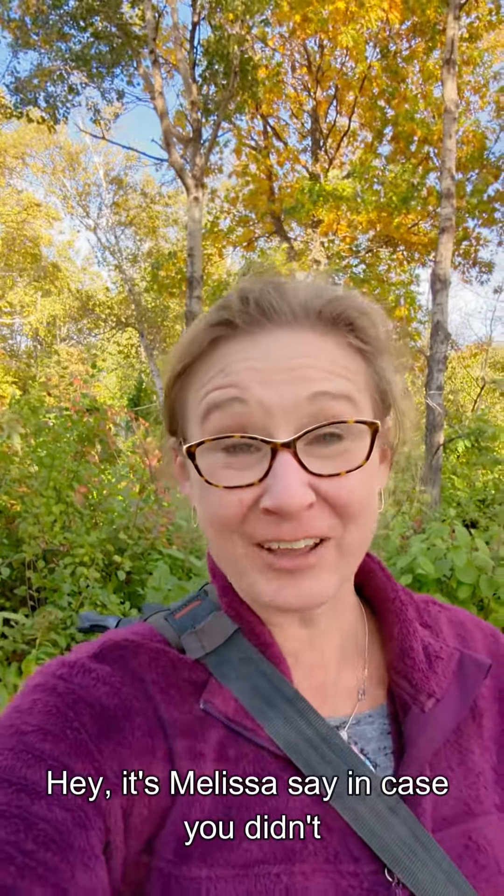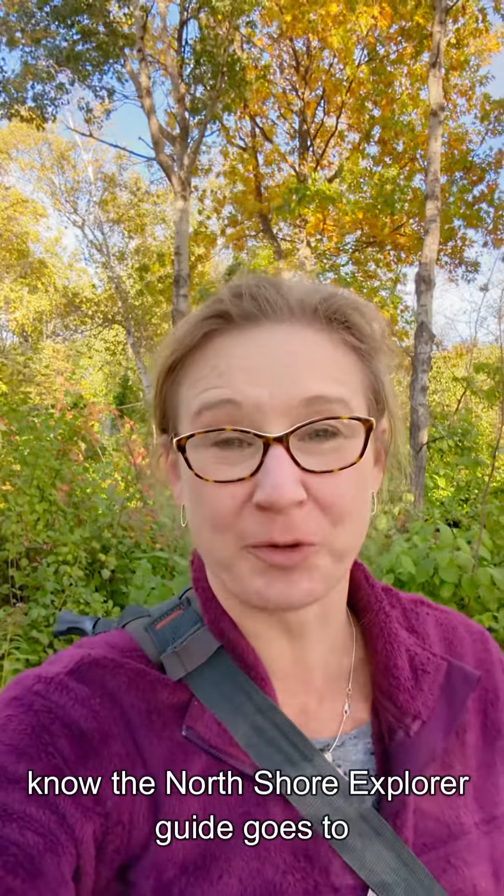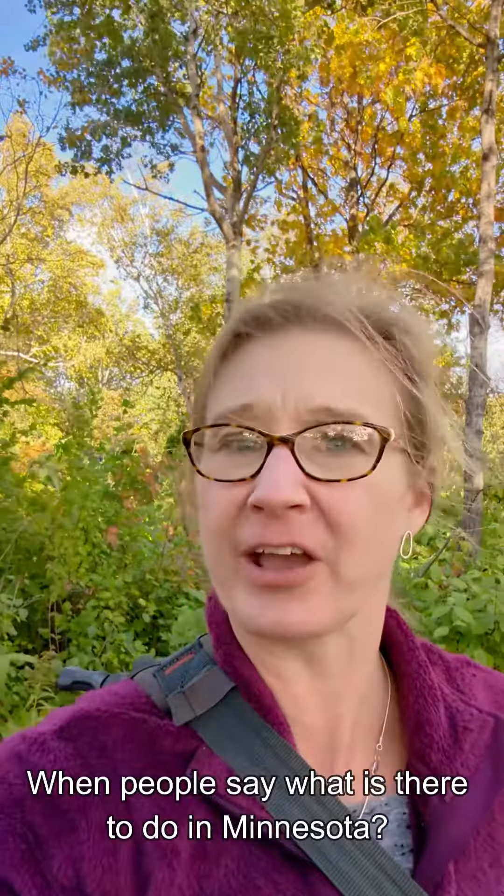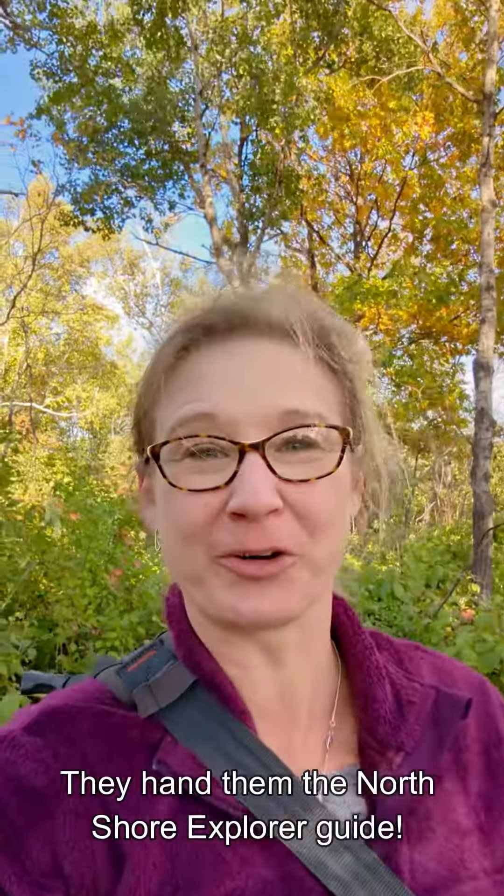Hey, it's Melissa. In case you didn't know, the North Shore Explorer Guide goes to all of the Explore Minnesota Welcome Centers all around the state. This is their favorite guide to show people what to do in Minnesota. If they're asking what is there to do in Duluth or on the North Shore, they hand them the North Shore Explorer Guide.